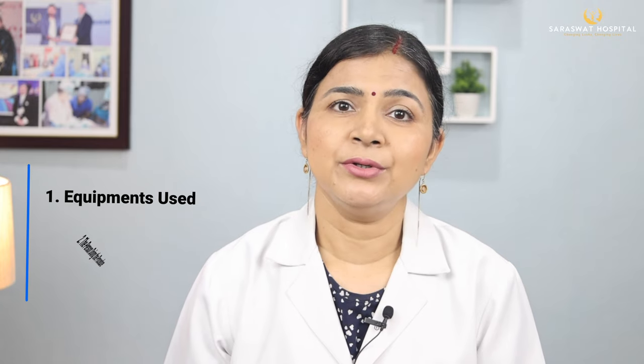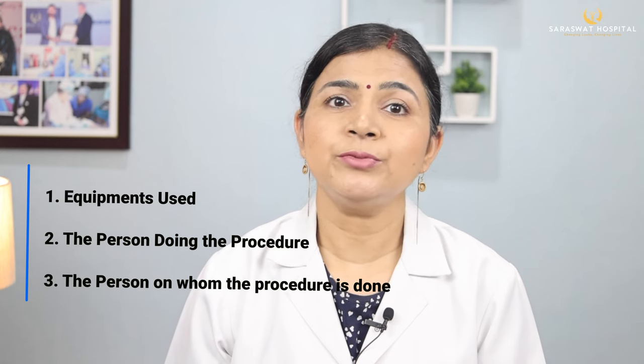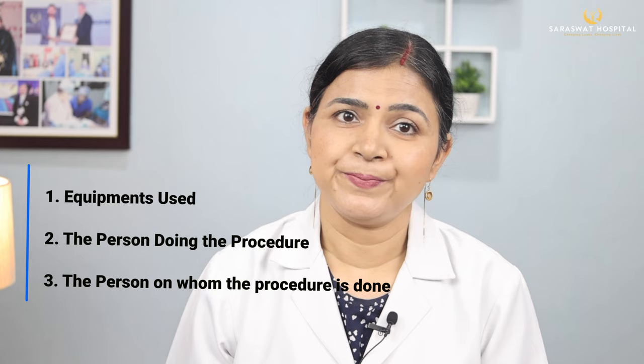We will be discussing the actual SMP cost figures in India shortly, but before that, allow me to narrate the factors on which the cost of SMP depends. Any procedure performed will have three types of variables: number one, the equipment used; number two, the person doing the procedure; and number three, the person on whom the procedure is done.